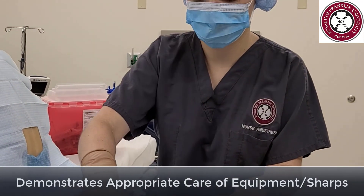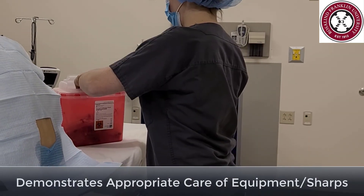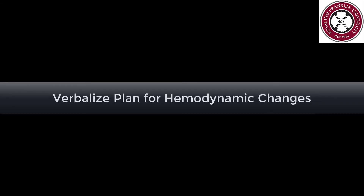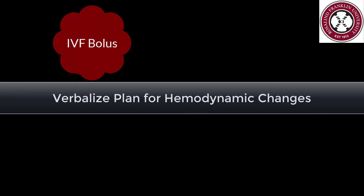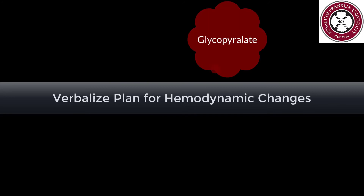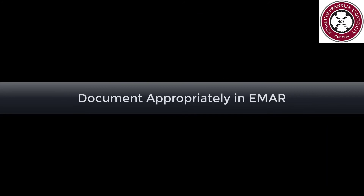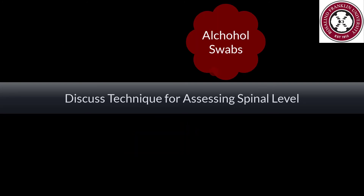Appropriately dispose of all equipment and sharps. Be ready to verbalize your plan for hemodynamic changes including IV fluid, ephedrine, glycopyrrolate, and phenylephrine. Document the procedure appropriately in the EMAR. Assess the spinal level bilaterally with a broken tongue depressor, glove of ice, blunt tip needle, alcohol swabs, or cold hands.